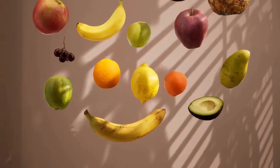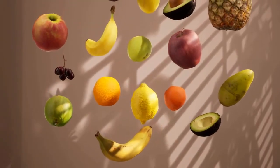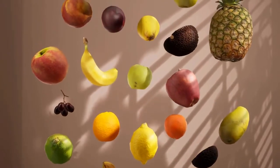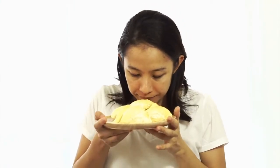The jackfruit has a distinctive aroma, which has been described as a combination of pineapple, banana, and onion. Some people find the smell unpleasant, but it is beloved by many others.